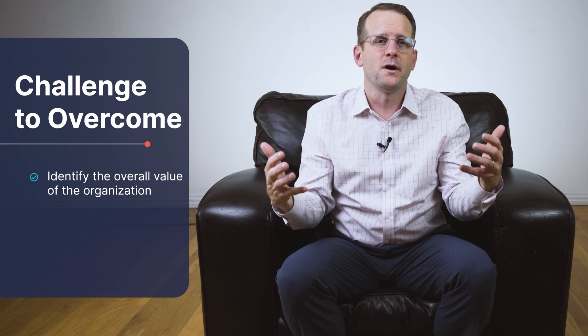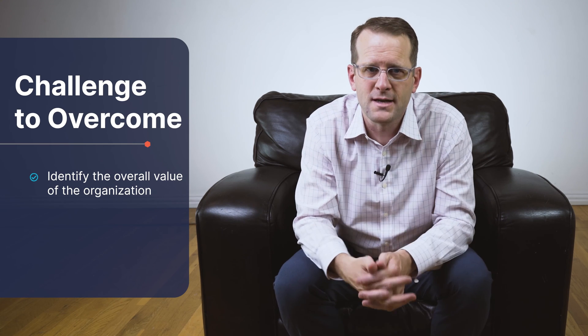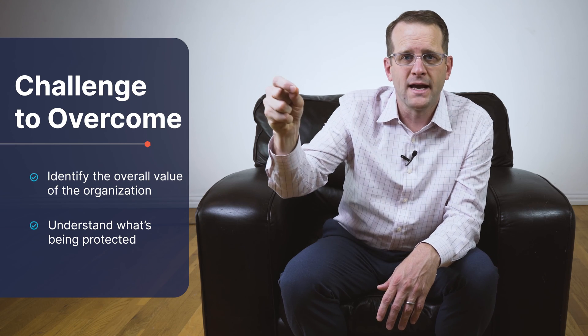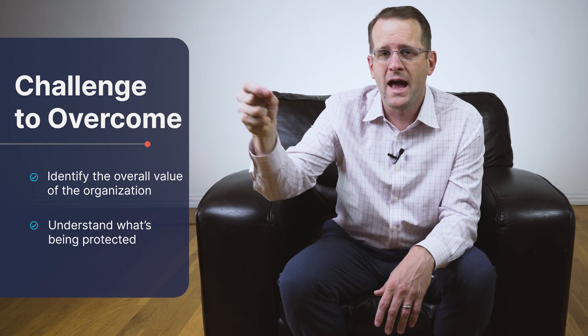The biggest challenge an organization needs to overcome in identifying and improving their ROI is identifying the overall value and exposure that organization has. Sometimes this information is nuanced and it takes a little bit of work to suss it out. However, it can be done, and it's important to understand what's being protected, how much it's worth, and how we do it.